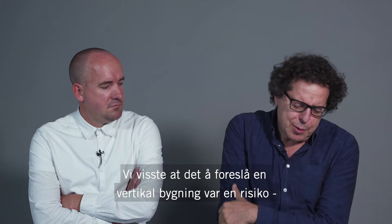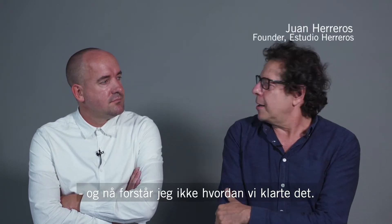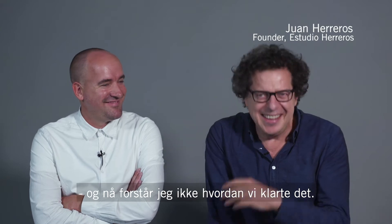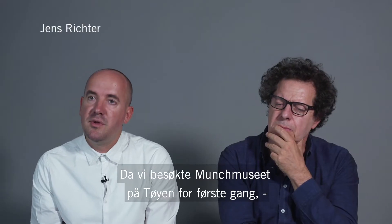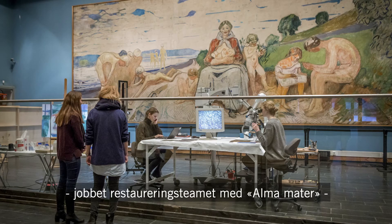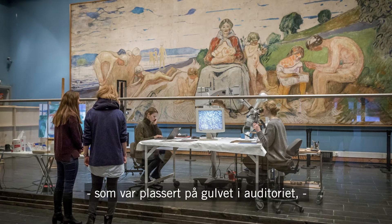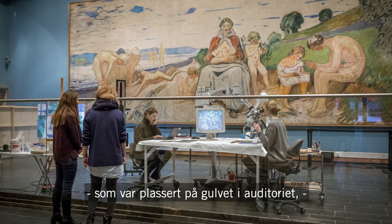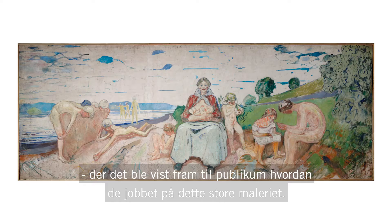We knew that to propose a vertical building was a risk, and now I can't understand how we did it. When we visited the Munch Museum at Tøyen for the first time, the restoration team was working on Alma Mata, which was placed on the floor of the auditorium — made visible to the audience and visitors, showing how they had been working on that big painting.